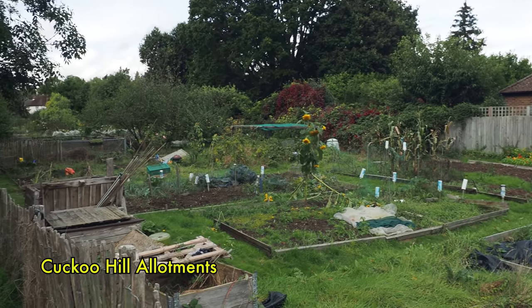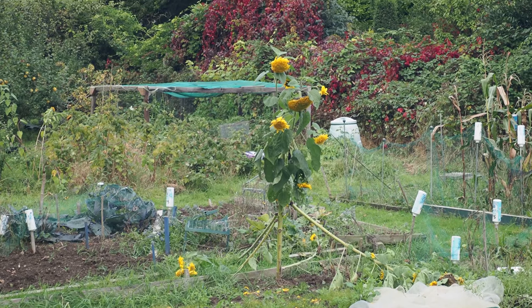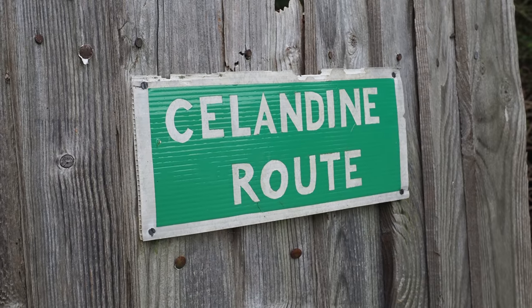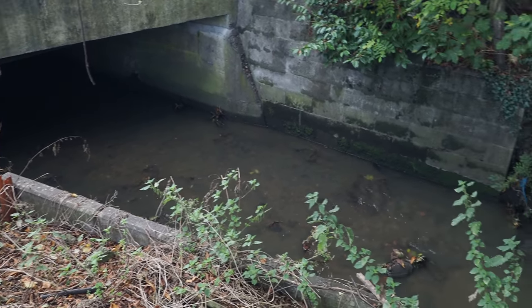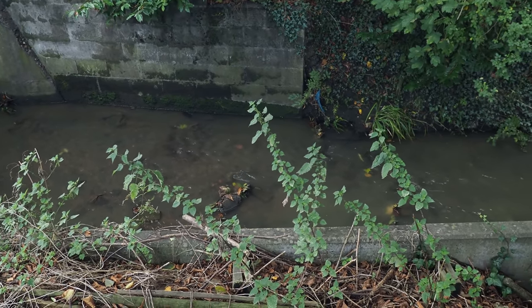We now go through this lovely allotment site here — Cuckoo Hill Allotments. And here is the Pin as it emerges from beneath the streets, having had a short culvert. I think it's above ground for a lot of the way now.